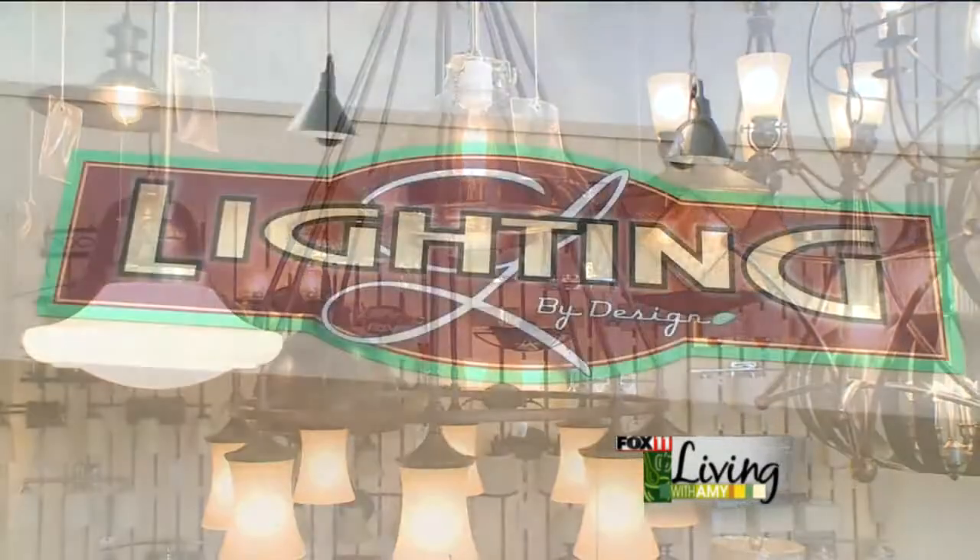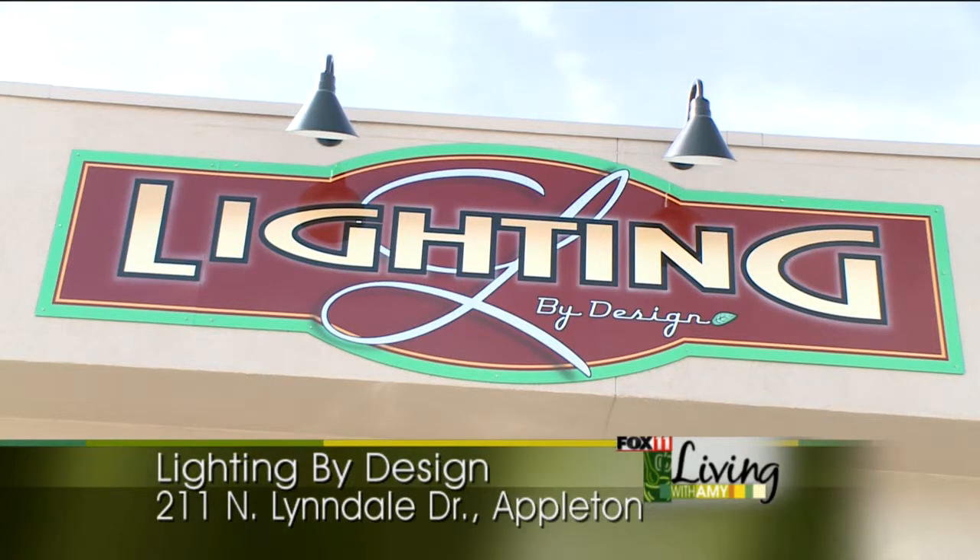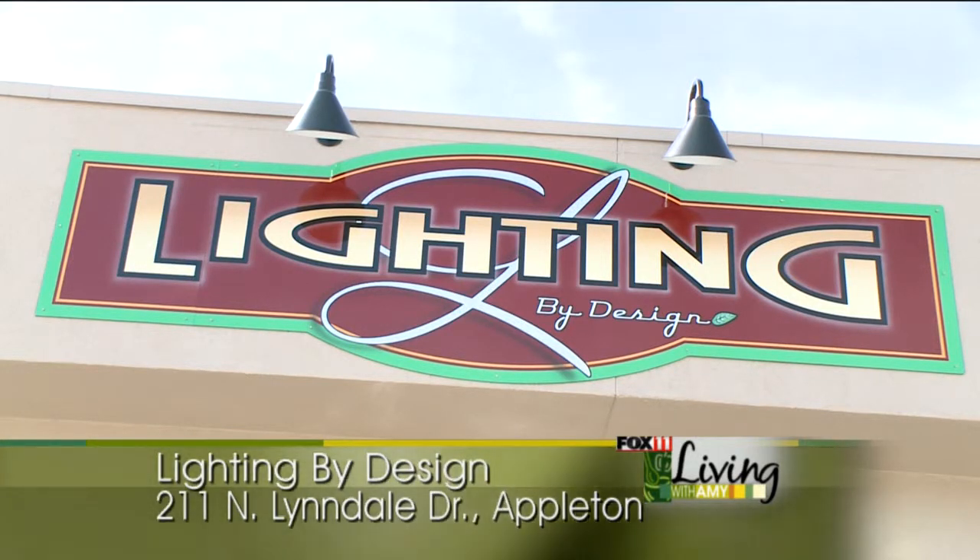So please stop by Lighting by Design — we'd be happy to assist you in any of your lighting needs. Whatever your style is, we can help you design the space.